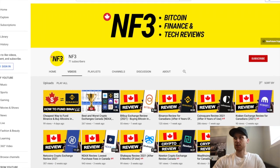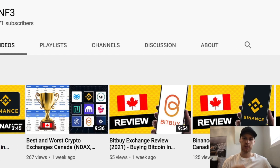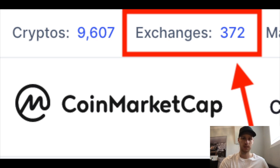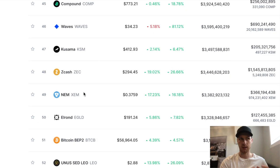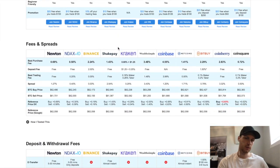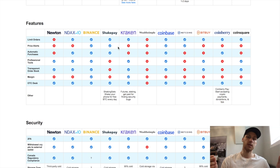Hey everyone, in this video I want to show you how to buy any altcoin out there. There's a lot of confusion because sometimes you want to buy a coin and get stopped because there are hundreds of apps and exchanges you've never heard of. It's a big process to buy a lot of altcoins, and you just get stuck and don't do anything.